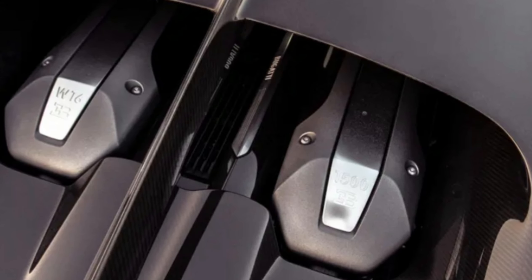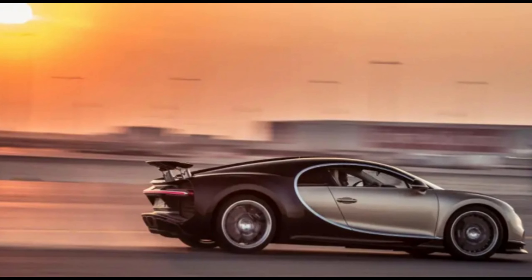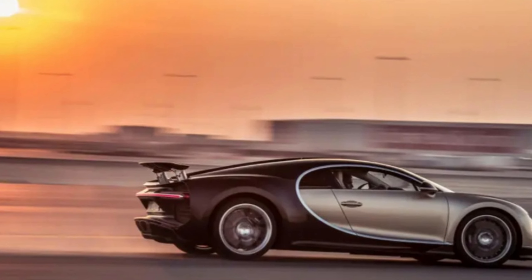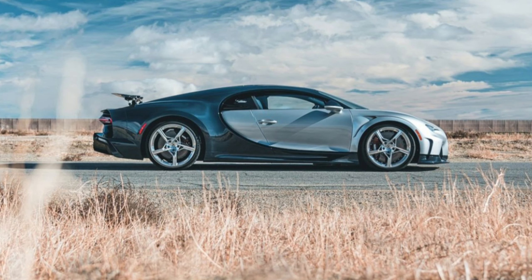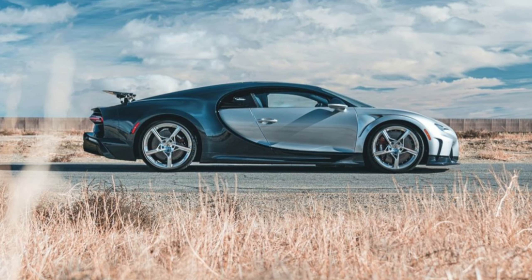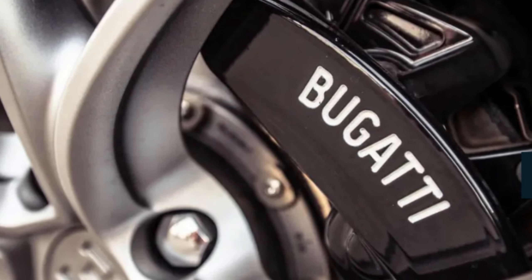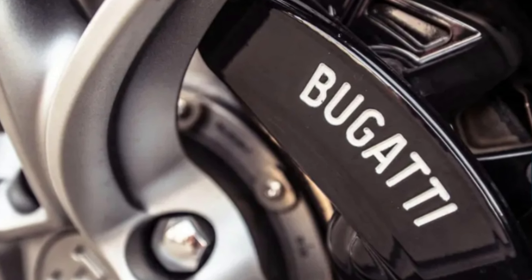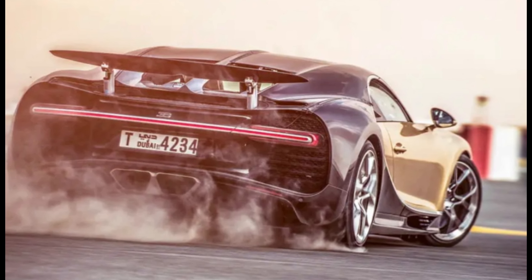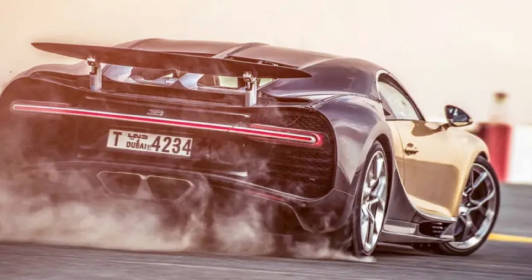The tyres are now 14% wider at the front and 12% wider at the rear, wrapped around larger rims — 20-inch front and 21-inch rear — and built to withstand otherworldly forces. Each gram of rubber is exposed to a centrifugal force of 3,800 g. A bigger contact patch means better braking, acceleration and wet weather grip, while the updated four-wheel drive system uses electronic diffs on the front and rear axles, allowing fine control of the handling characteristics.